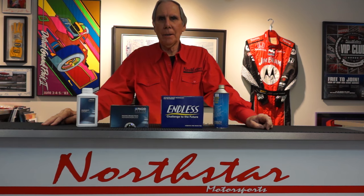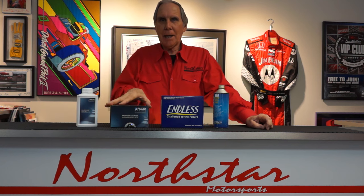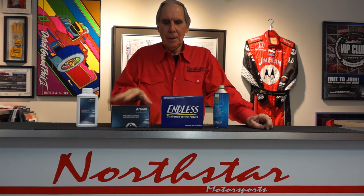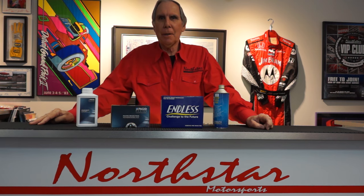If you drive your car on a racetrack, one of the most important things is getting your car stopped. I'm going to show you the differences between what I think are the two top brands of brake pads to be used on a racetrack: Pagot, which is a German pad, and Endless, which is Japanese. In my opinion, these two are the absolute cream of the crop when it comes to racing brake pads.